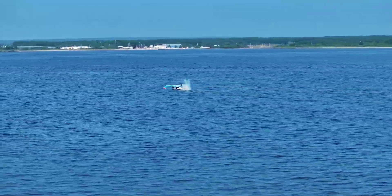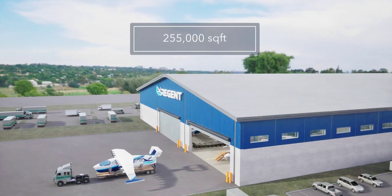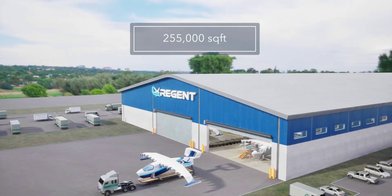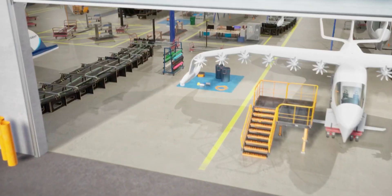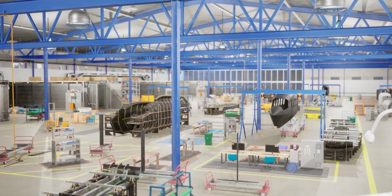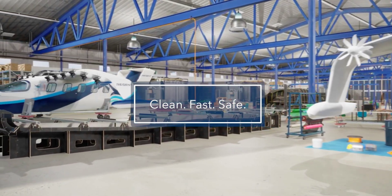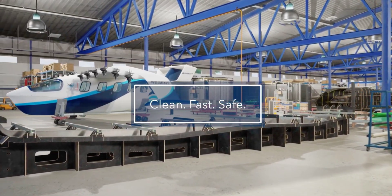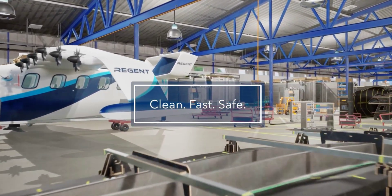The number of orders placed already is big enough for Regent to have broken ground on a 255,000 square foot manufacturing facility located in the Quonset Business Park in Rhode Island. The factory should be ready to roll as soon as next year. Also, in February this year, Regent signed a deal with Abu Dhabi-based investment company Strategic Development Fund to create a joint venture that will eventually build a sea glider assembly facility in the United Arab Emirates as well.